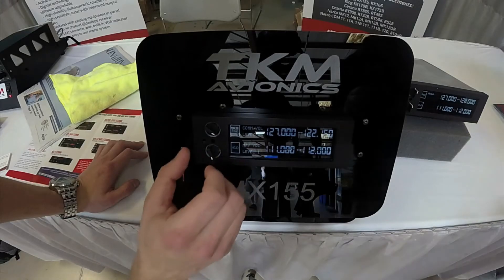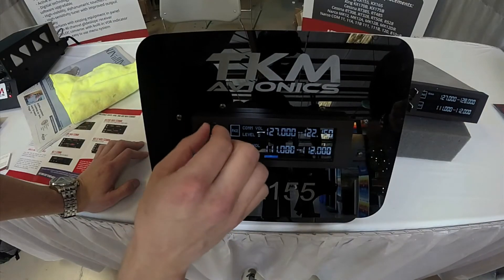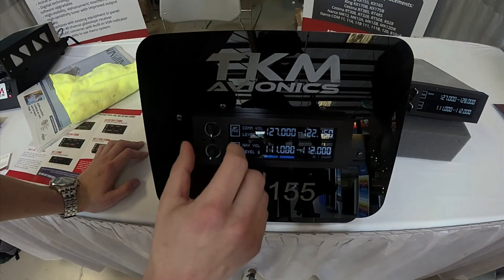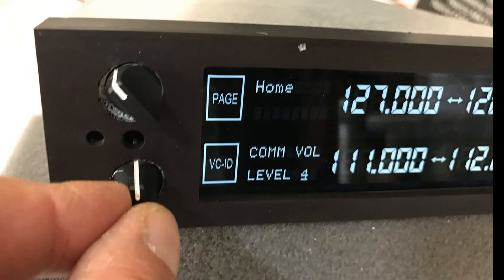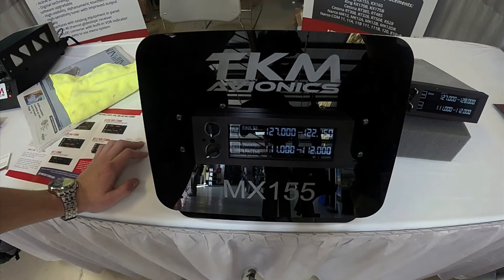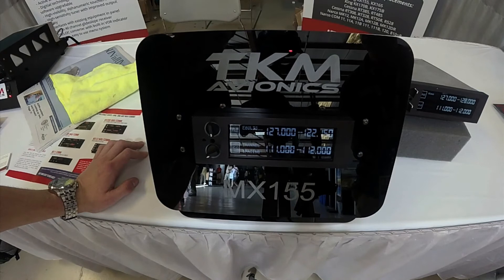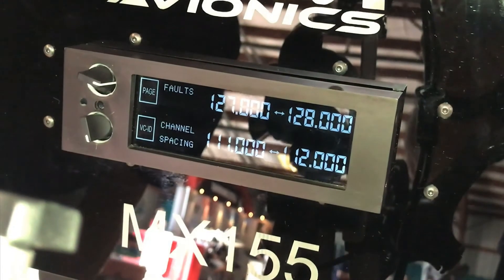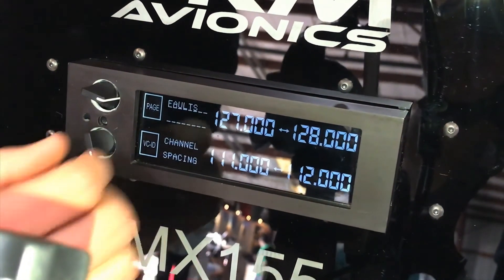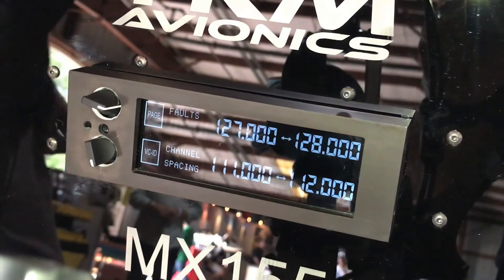We've got separate volume adjustments between your comm and your nav, and you'll see the blue segments on the bottom correspond to the volume level. We've also got all-digital adjustments for your squelch, brightness level, and you can monitor your transmitter output, as well as fault detection. For instance, one fault will be the antenna connection of your aircraft, which will help us determine if you're having a problem with your radio or your antenna connection and help troubleshoot any issues.